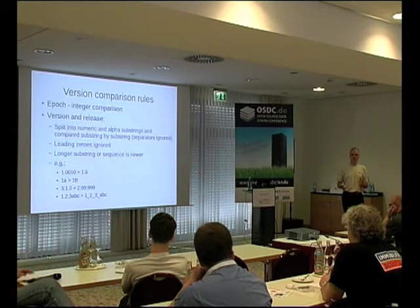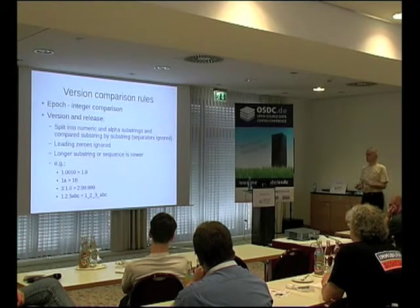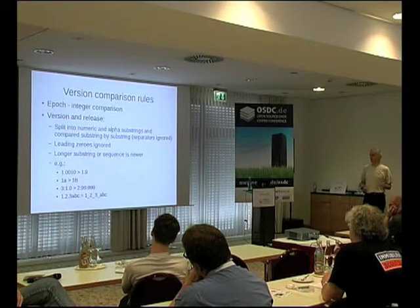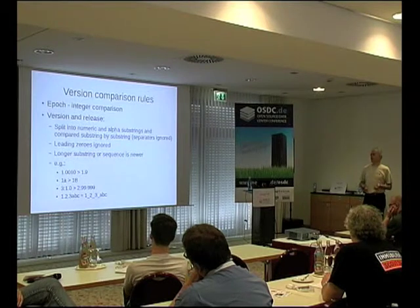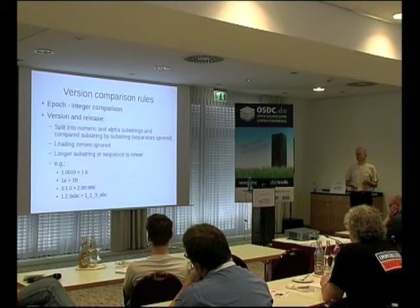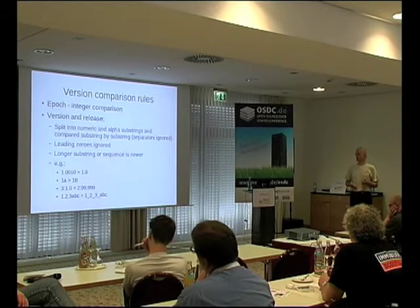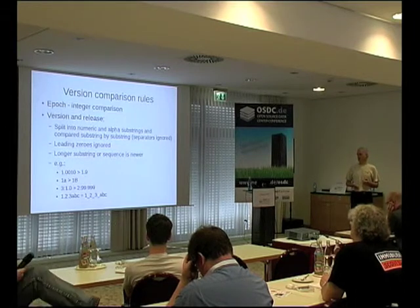RPM splits on non-alphanumeric characters into strings of numbers and alpha strings, then compares that sequence element by element. Numbers have leading zeros removed, so you get things like 1.0010 is greater than 1.9, because 10 is greater than 9. And 1.1.1a lowercase is greater than 1.b because lowercase comes after uppercase in the ASCII table. With epochs, version 1.0 with an epoch of 3 will trump version 99.999 with an earlier epoch. The separators don't actually matter — dots can be replaced with underscores and RPM doesn't care.